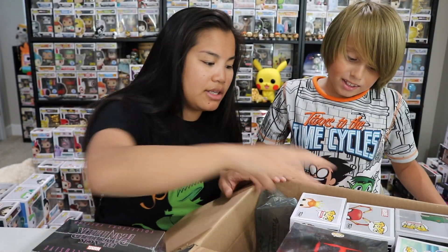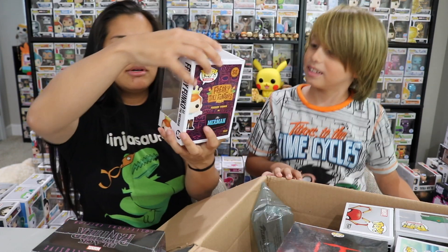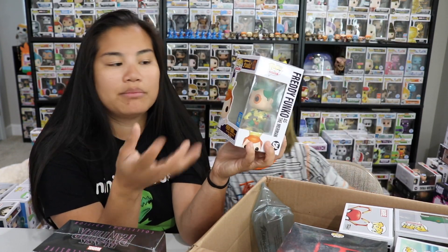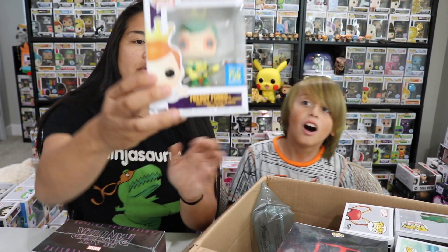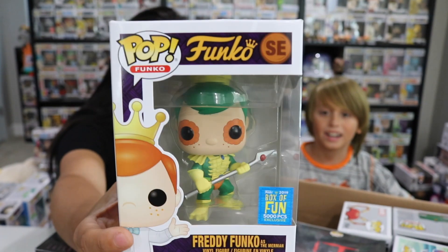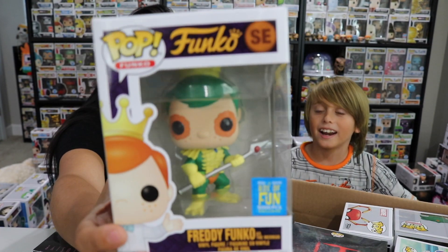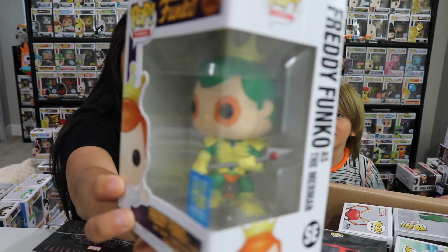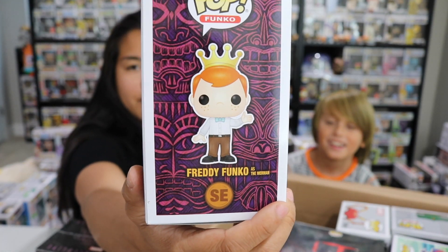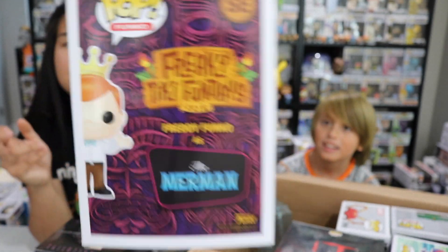Next, I'm really excited about this one. I wasn't able to get my hands on the Box of Fun this year, but we got a Freddy Funko from this year's Box of Fun, and this is the Merman — Freddy dressed up as the Merman. This is limited to 5,000 pieces, so that's pretty cool.